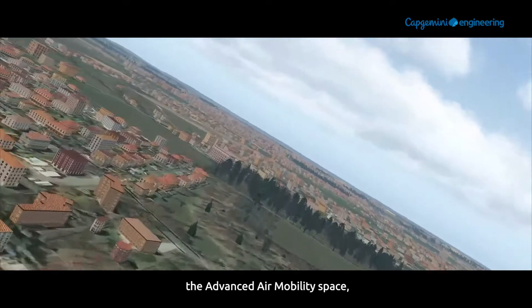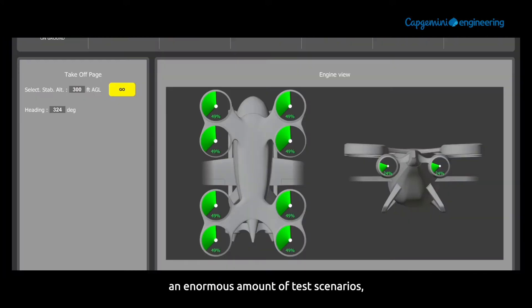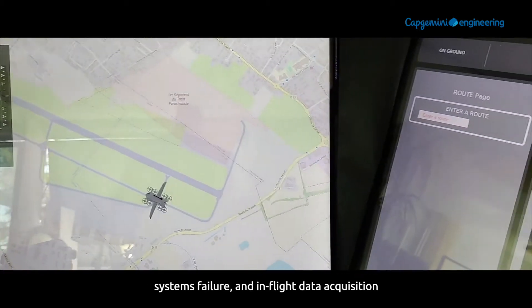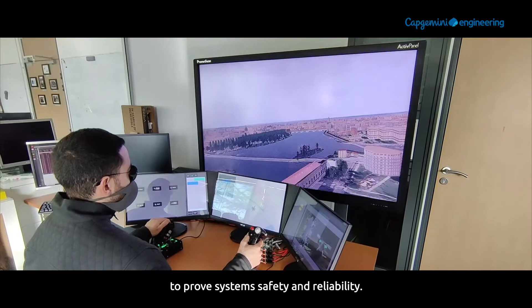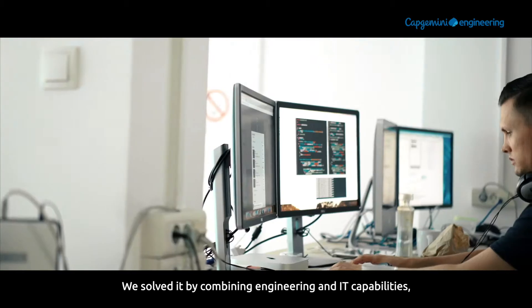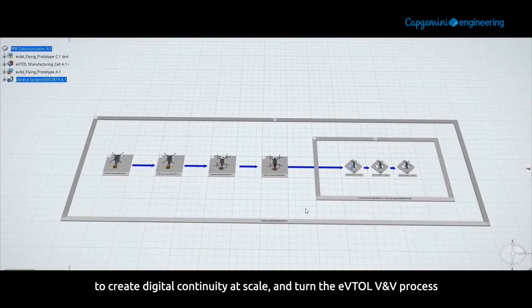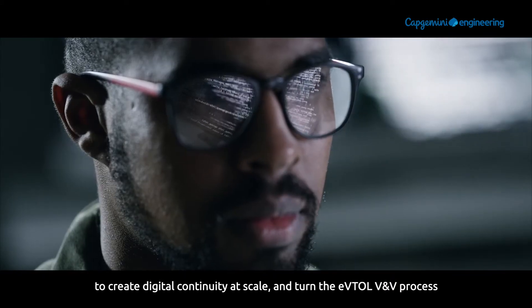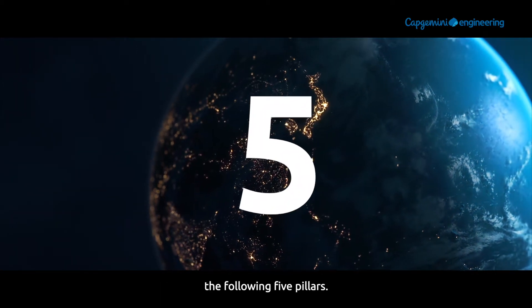Like every company looking to enter the advanced air mobility space, we've experienced the need to manage enormous amounts of test scenarios, systems failure, and in-flight data acquisition to prove systems safety and reliability. We solved it by combining engineering and IT capabilities to create digital continuity at scale and turn the e-VTOL V&V process into a global competitive advantage by implementing the following five pillars.